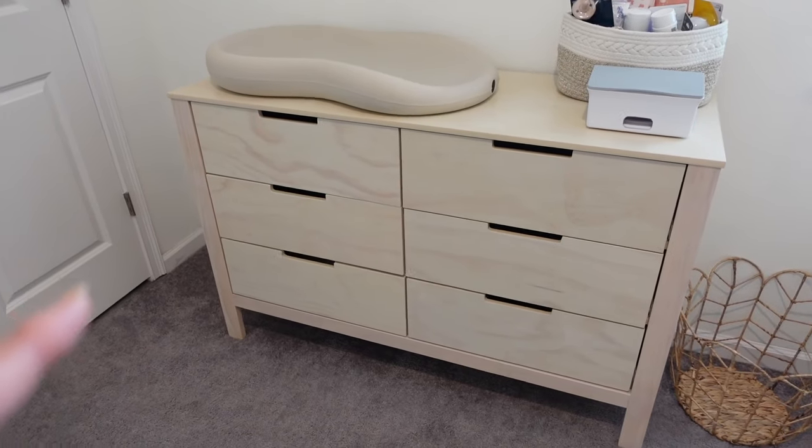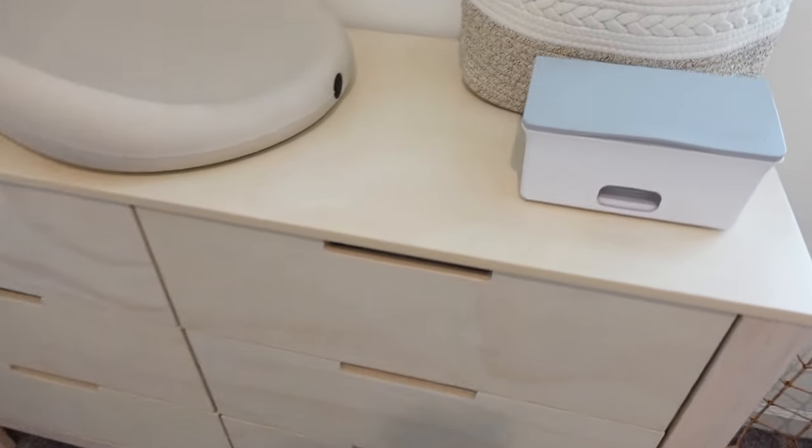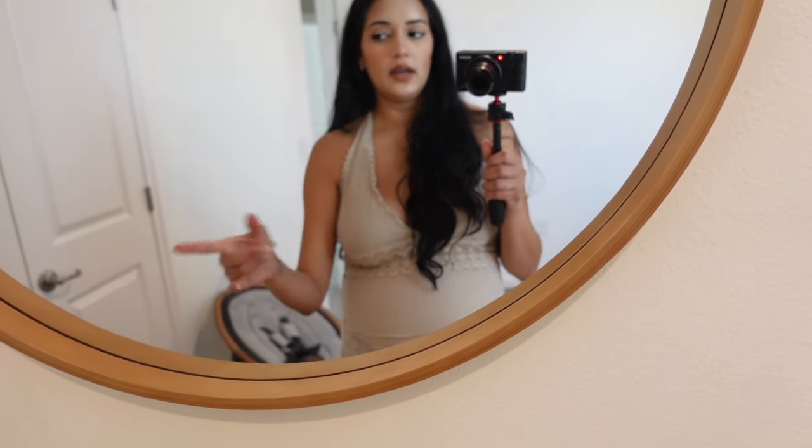We have the dresser — I got this from Amazon, it's from the brand Carters by Da Vinci. It's the natural wood color, I'm obsessed with it, it has six drawers. We have the Kikaru changing pad that I finally opened — it's a rubbery soft material, easy to wipe. This mirror was actually in our room but we moved it in here; it's from Target Hearth and Hand.